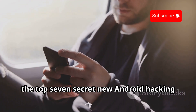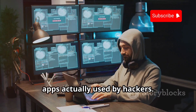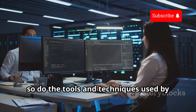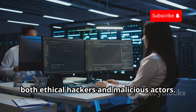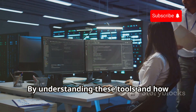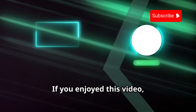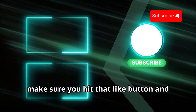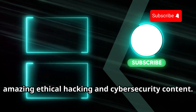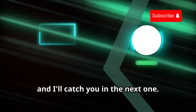So there you have it — the top 7 secret new Android hacking apps actually used by hackers. As technology evolves, so do the tools and techniques used by both ethical hackers and malicious actors. Remember, knowledge is power. By understanding these tools and how they're used, you can better protect yourself and your data. If you enjoyed this video, hit that like button and subscribe to Cyber World YT. Stay safe, stay secure, and I'll catch you in the next one.